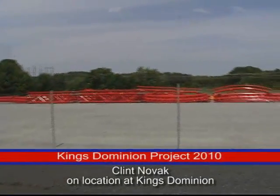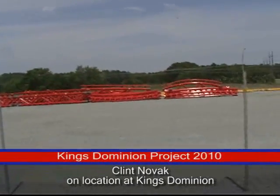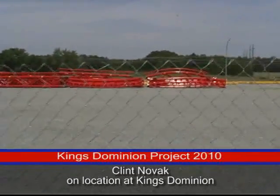Alright, what's going on ladies and gentlemen? My name is Clinton Novak and we are taking a tour of the track site here at King's Dominion for the G-Coaster.